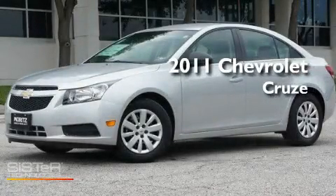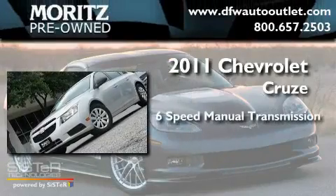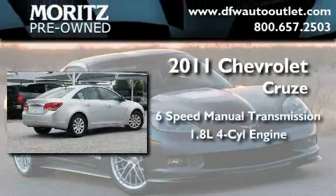This is a brand new 2011 Chevrolet Cruze. This car has a manual transmission and an inline four-cylinder engine.